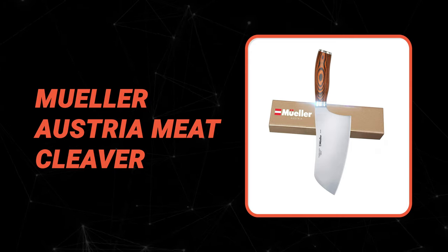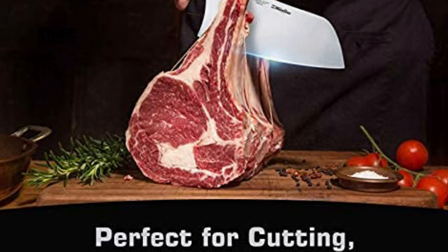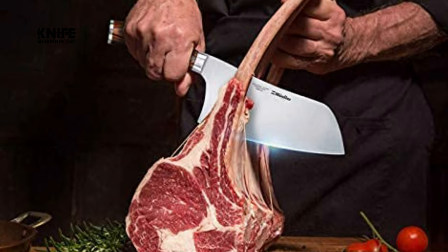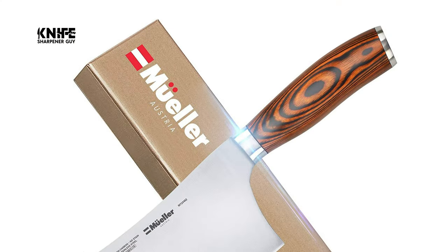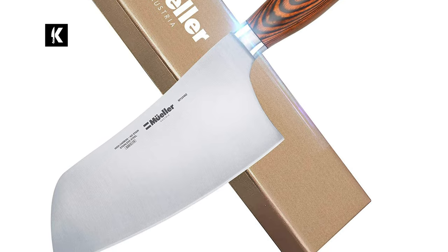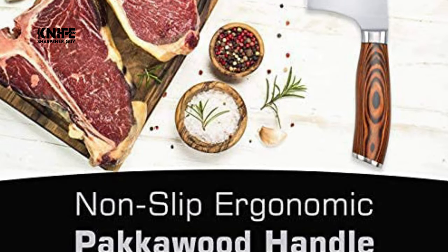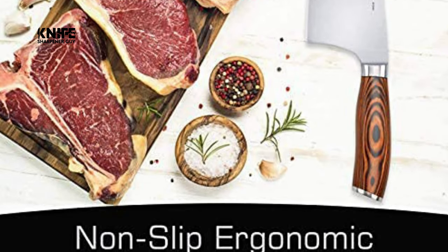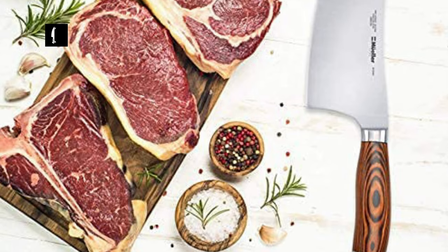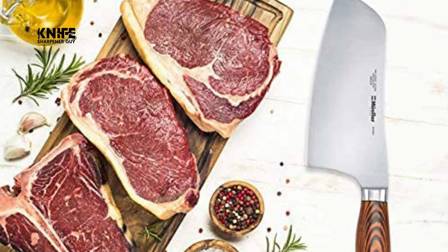Are you a professional chef? Are you worried about which is the best meat cleaver in the market? Then the Mueller Austria Meat Cleaver is the best choice for you. The Mueller Super Sharp Cleaver Knife is made of high-quality stainless steel that resists rust, corrosion, and discoloration, quickly re-sharpens, and is easy to clean and maintain. Designed to be a multipurpose knife for professional applications, it can be used for your daily kitchen tasks. This durable knife's razor-sharp, laser-tested blade effortlessly chops, minces, slices, and dices.